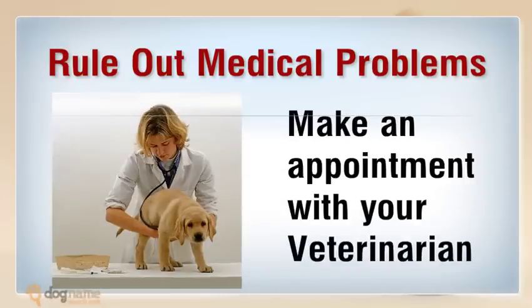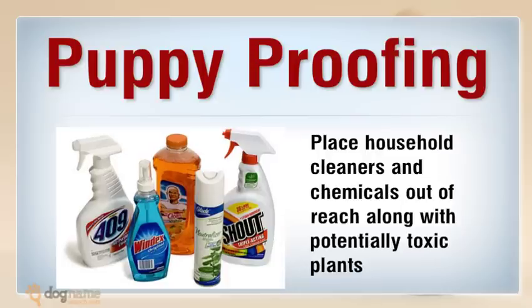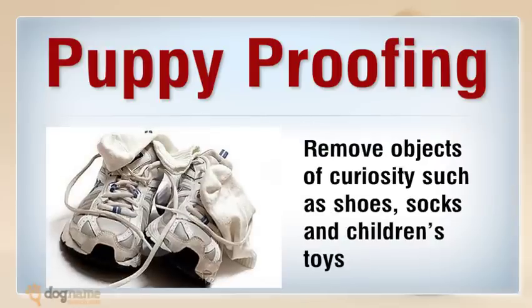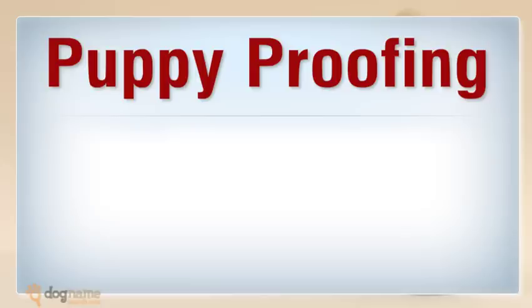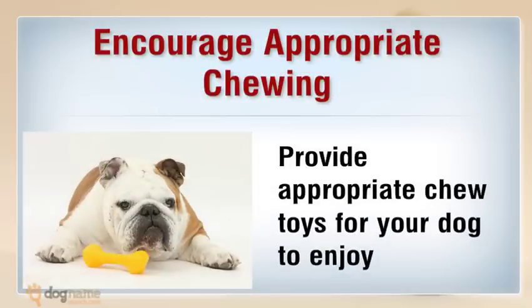Puppy proofing: look around your environment for possible dangers to your inquisitive puppy. Place household cleaners and chemicals out of reach, along with potentially toxic plants. Electrical cords should be covered or made inaccessible to prevent electrocution. Remove objects of curiosity such as shoes, socks, and children's toys.